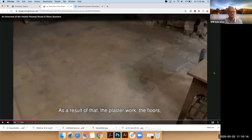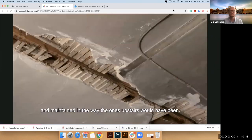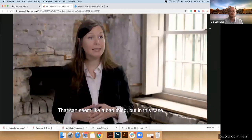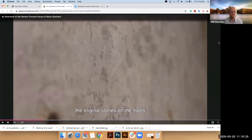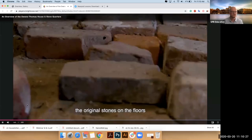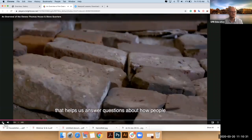In this case, that allows us to have the original plaster and the original stones on the floors that can really give us evidence to help answer questions about how people lived and worked in these spaces.